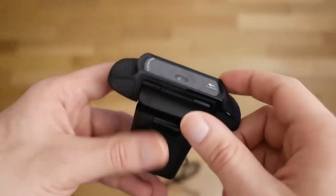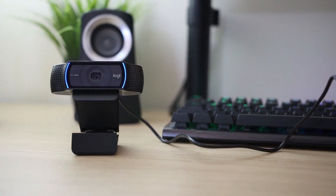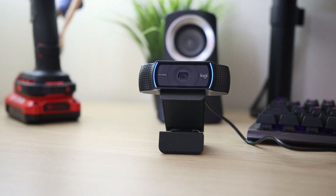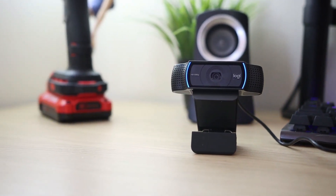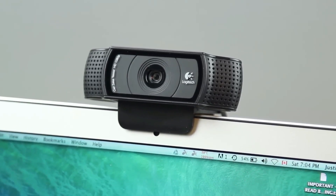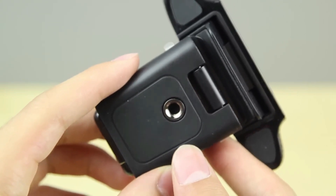The Logitech capture software allows you to configure various settings for those seeking finer control. This slight update of the C920 has a privacy cover, which is a welcome, if somewhat flimsy, addition. It doesn't have any flashy features, and the frame rate might need to be higher for serious video producers and streamers, but there are no fundamental weaknesses.